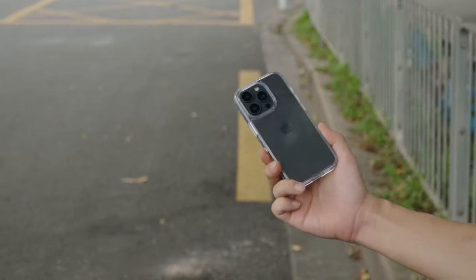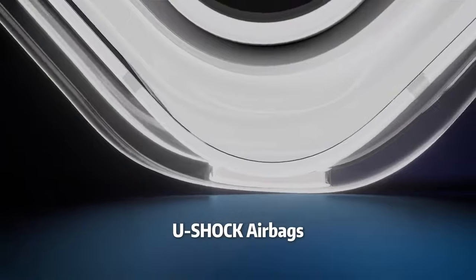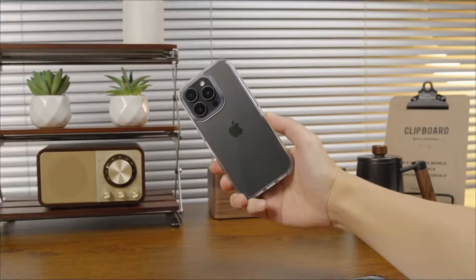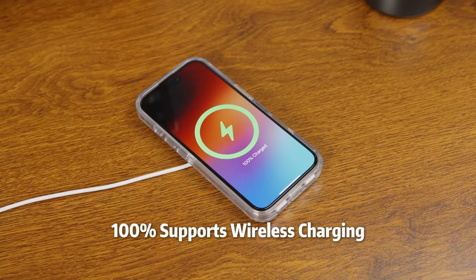Want to protect your iPhone 16 Pro while showing off its sleek design? Clear cases are the perfect choice. We've rounded up the best clear cases that provide solid protection without hiding your phone's style. Let's dive into the top picks to keep your iPhone 16 Pro safe and stunning.